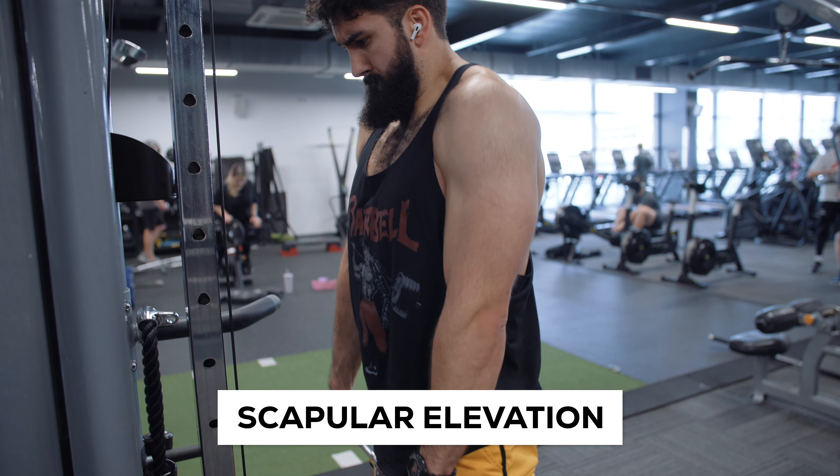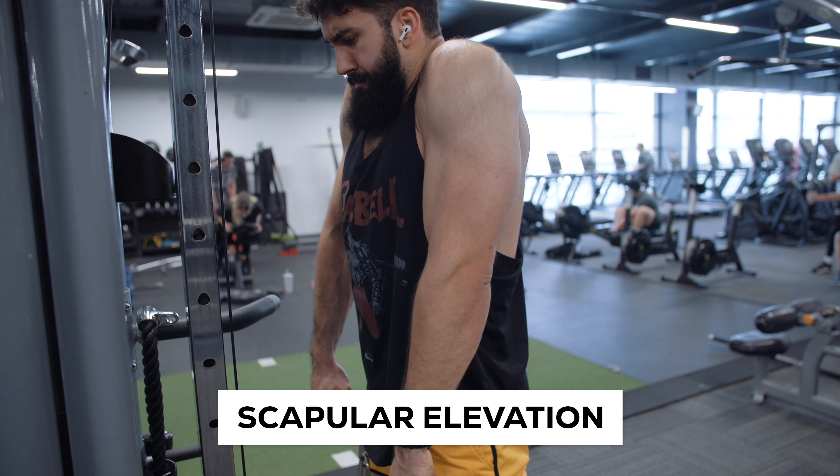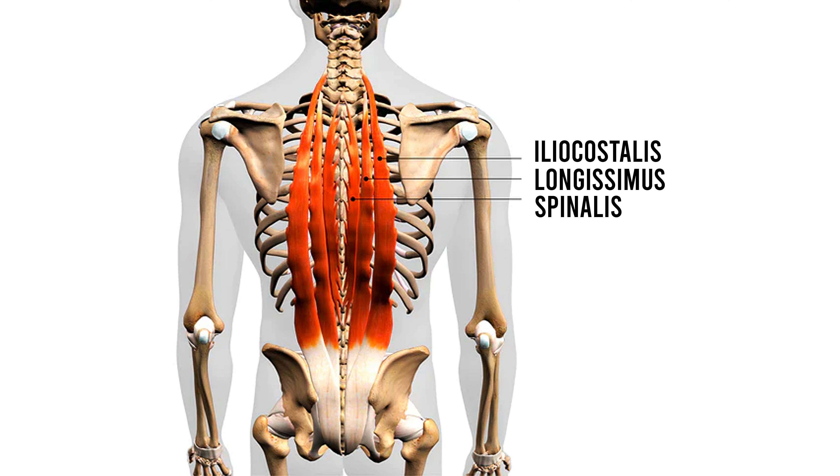Besides some functions at the neck, the upper traps are basically only responsible for elevation of the scapula, so some isolation work for your upper traps is likely warranted. The final major muscle of the back that most people don't account for is the erector spinae muscle, which is responsible for spinal extension of a variety of sections of the spine.